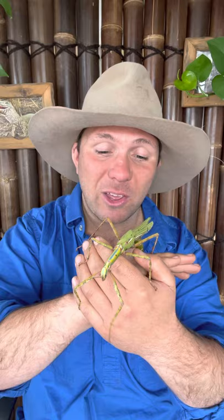This species is found in northeastern New South Wales and southeastern Queensland, where it lives almost entirely off eucalyptus and acacia, or wattle.